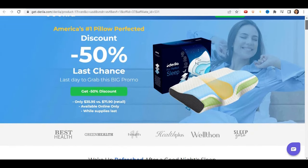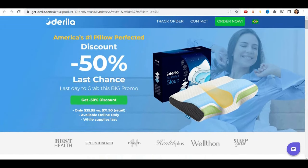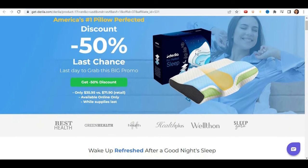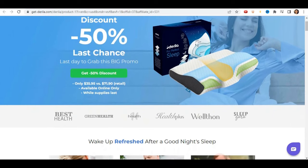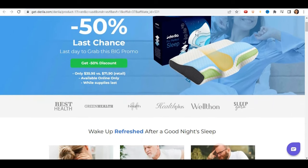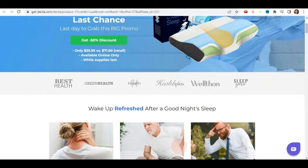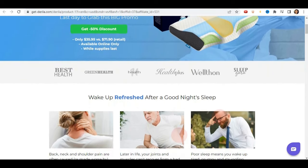Hi everyone, my name is Monique and today I'm going to tell you everything you need to know about the Derilla pillow before you actually buy this product. I also have two very important warnings, so pay close attention to what I have to tell you.